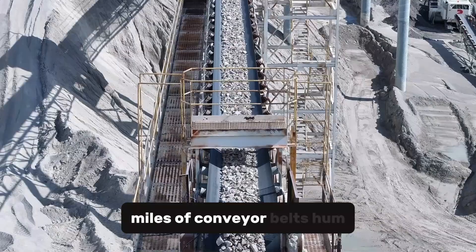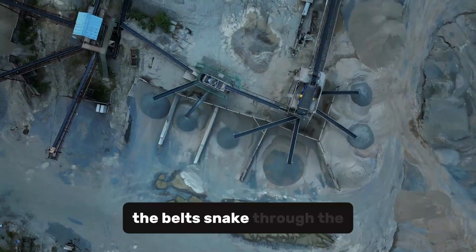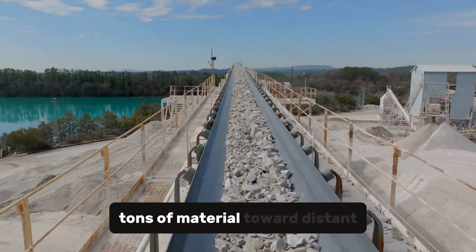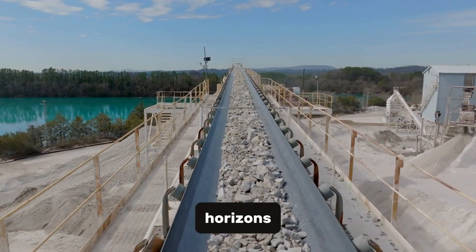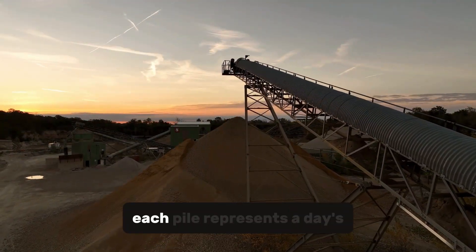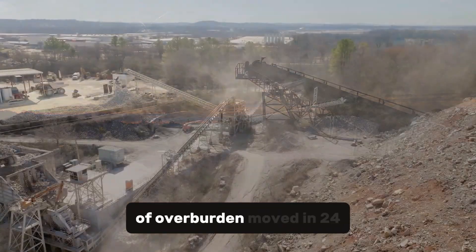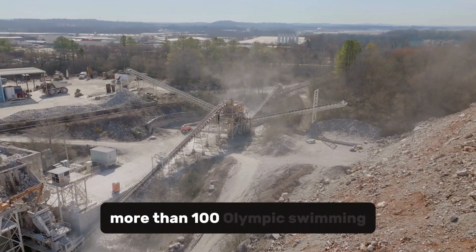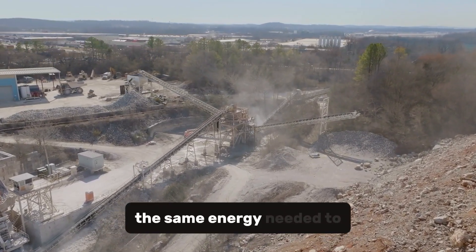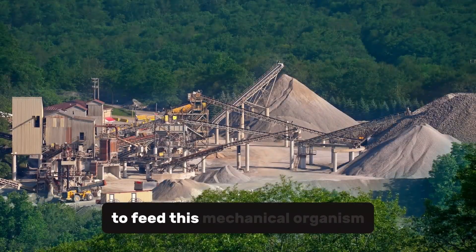From within its framework, miles of conveyor belts hum constantly, carrying the earth it devours. The belts snake through the body of the machine like arteries, glowing faintly in the dim light as they ferry thousands of tons of material toward distant horizons. Each pile represents a day's work — more than 240,000 cubic meters of overburden moved in 24 hours, more than 100 Olympic swimming pools of earth, all powered by 16 megawatts of electricity — the same energy needed to power a small city.